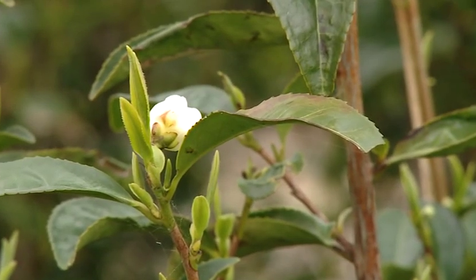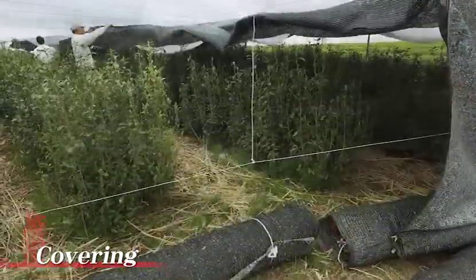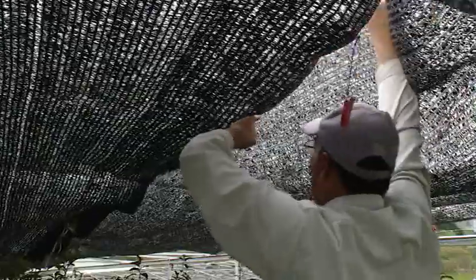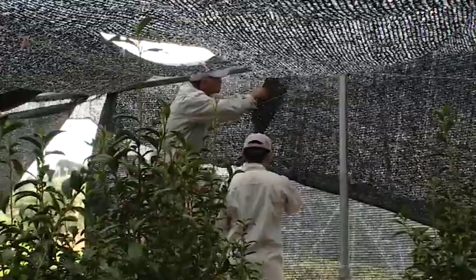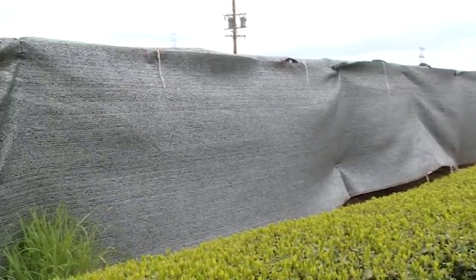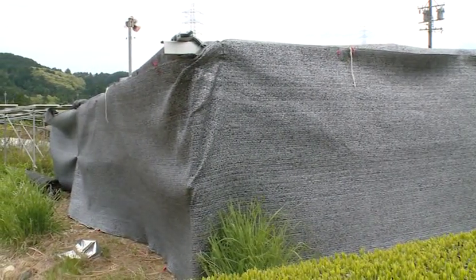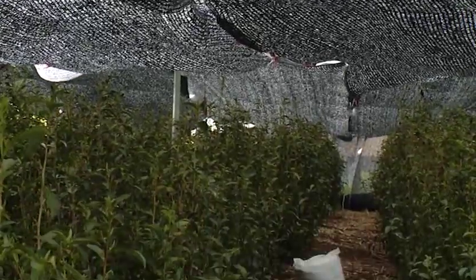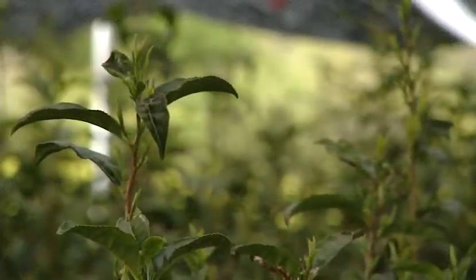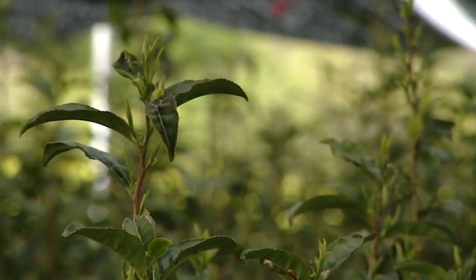The tea plants begin to bud at the beginning of April. To protect the buds from the sun, black and white nets that block out more than 90% of the sunlight are placed over the tea plants. Blocking the sunlight suppresses catechins, the component that gives green tea its astringent taste, and increases amino acids, the components which enhance its flavor. Where tea plants are usually covered 20 days prior to harvest, our company, the Ryutsu Service, covers the tea plants 30 days prior to harvest, leading to the growth of more flavorful tea leaves.